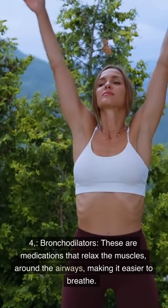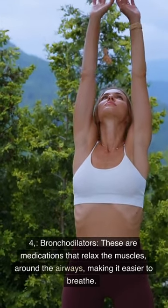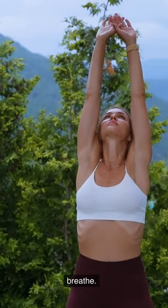4. Bronchodilators. These are medications that relax the muscles around the airways, making it easier to breathe.